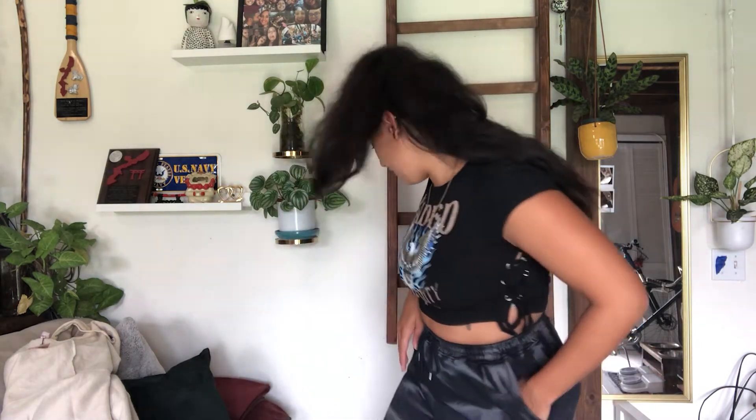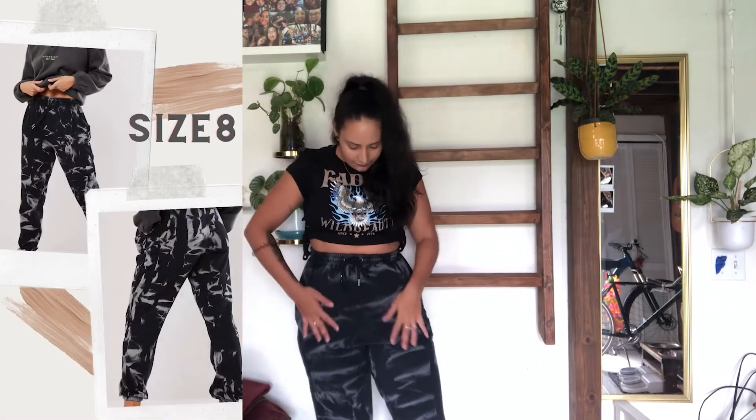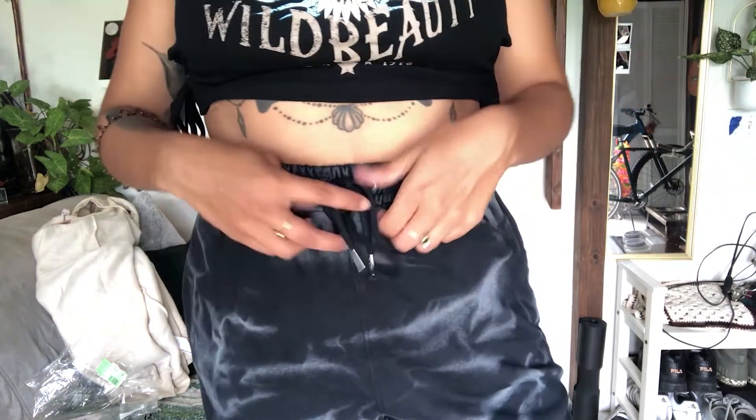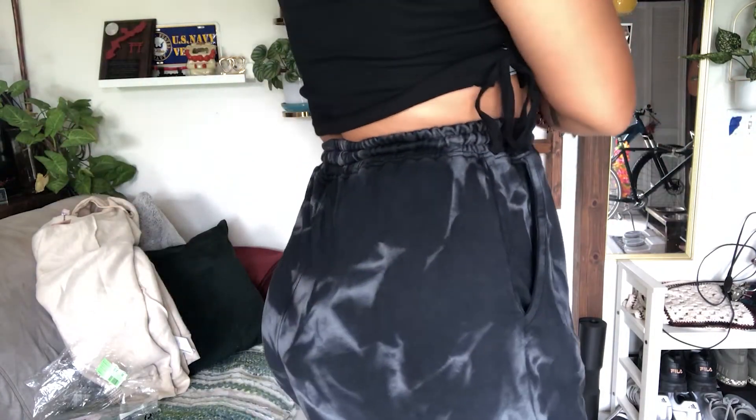The next item is also what I have on right now on the bottom, and these have become my new favorite joggers. They're a bleached, black tie-dye kind of print, and they are amazing. They have cuffed bottoms, and being five-six, they're the perfect length. What I love about them is they're a thinner jogger — not super fleecy inside — so they're perfect for Florida. You can also cinch the waist in. I really really like the print.